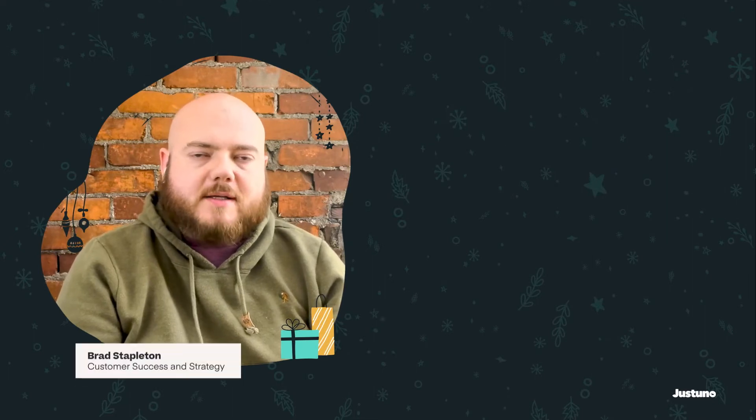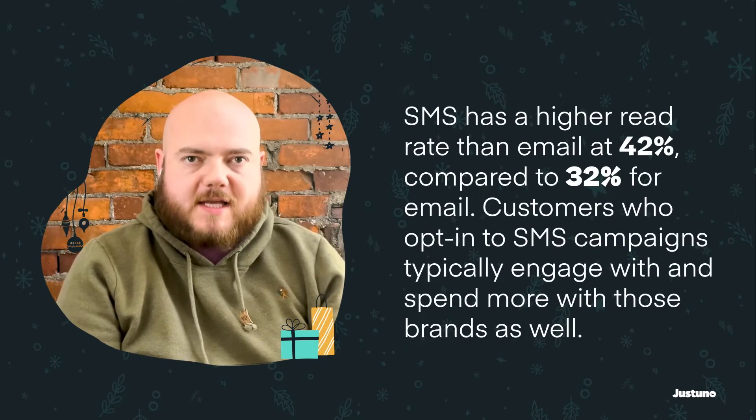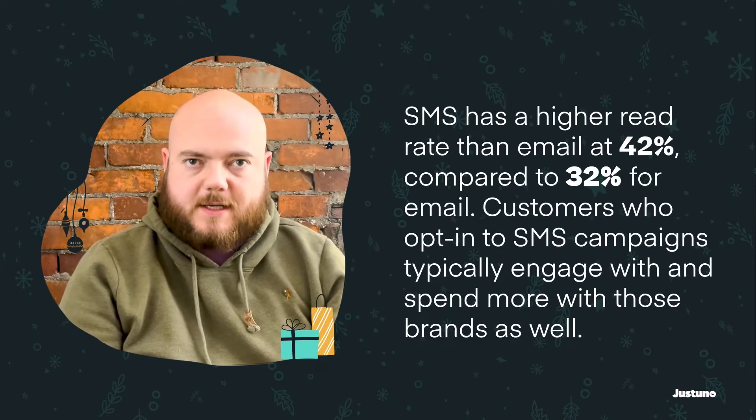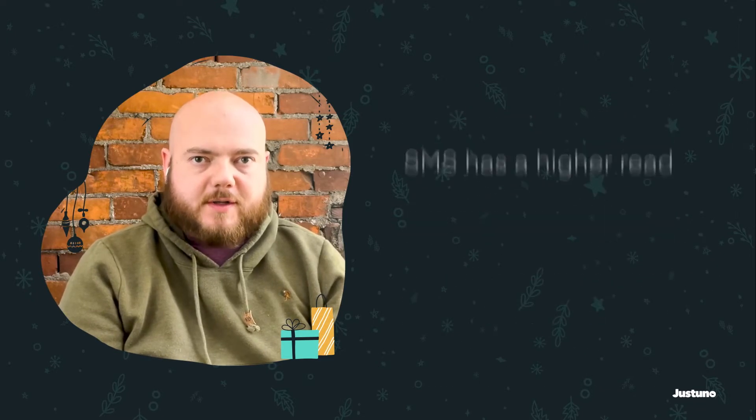Hi everybody, my name is Brad and today we're going to talk about building our SMS lists during the holiday season. It's always important to focus on building SMS lists, but it can be tricky during the holiday season. We want to make sure that we're not creating any barriers to conversions during this important time.